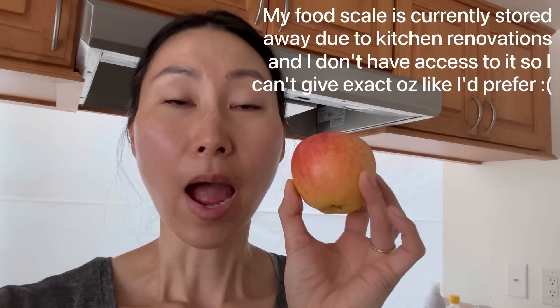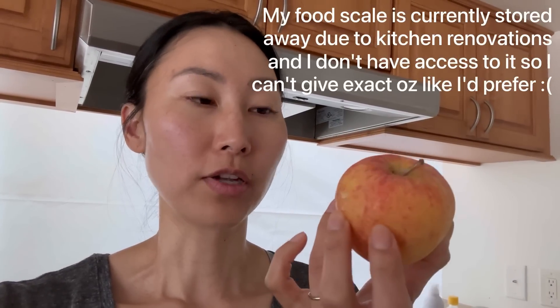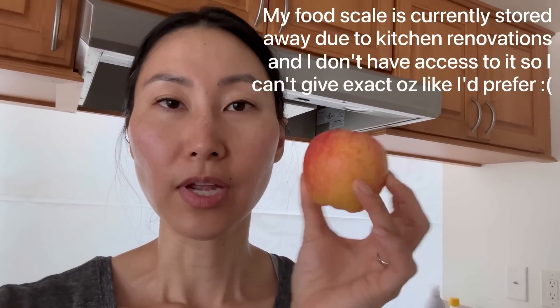Here is my version of a serving size of an apple. This is a small snacking apple — I want to hold it next to my face so you can see. This is not a medium or large apple; this is a small apple. The bag is from Costco and they call them snacking apples. So this is going to be my one serving, so you can see exactly how much apple I'm eating relative to what happens to my blood sugar.